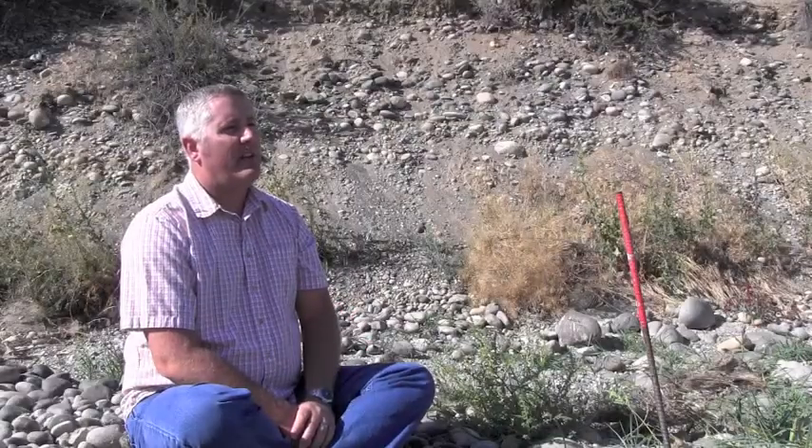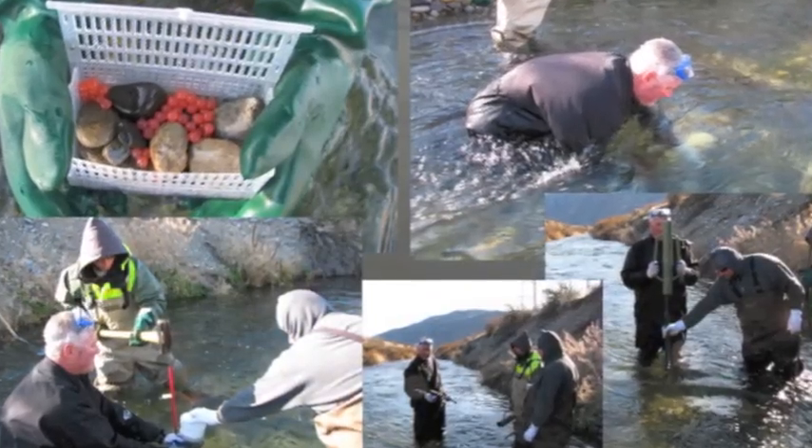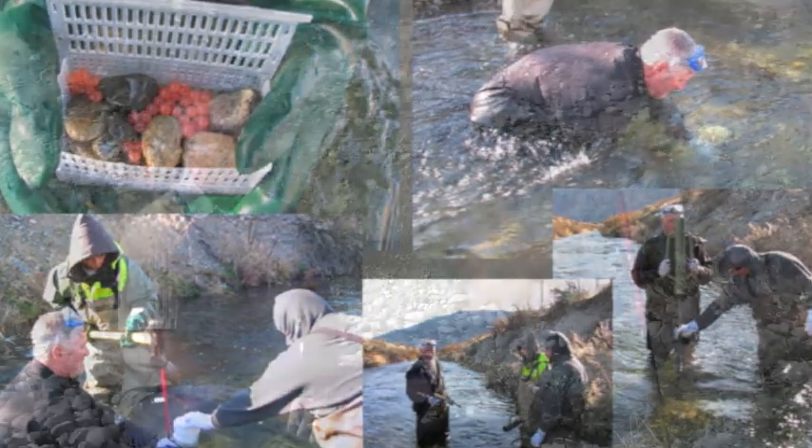The overall result of my thesis was that yes, a person can come out with a shovel and, using methods that attempt to imitate a fall Chinook's digging method, can create an artificial egg pocket that would represent a natural egg pocket.